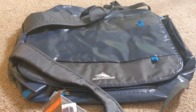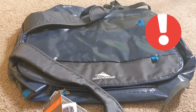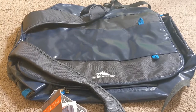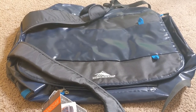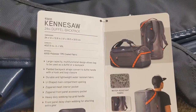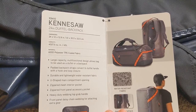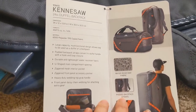Hey guys, I'm super excited — I got this new travel bag in the mail today and I'm going to take it on my first trip tomorrow. It is a High Sierra canvas bag. Let's have a look at it — it is a 24-inch duffel backpack, which I love. You can carry it in your hand or you can carry it on your back.